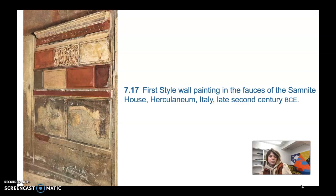The first painting style is the easiest one. It's called the first style, and its aim was to imitate costly marble panels using painted stucco reliefs. This slide shows a wall painting done in the first style from the fauces, or entrance, of an old mansion in Herculaneum called the Salmonite House, dating to the late second century BCE.